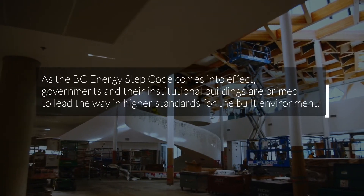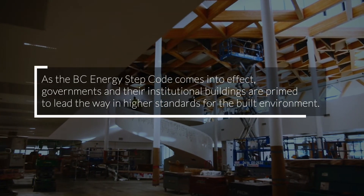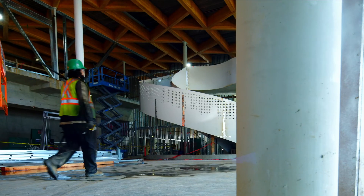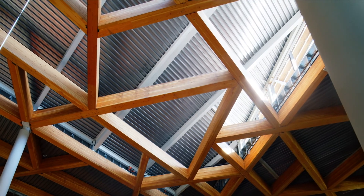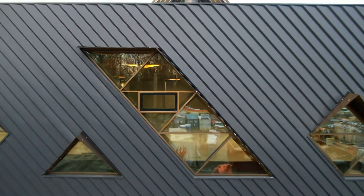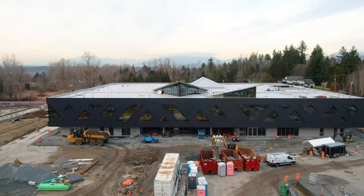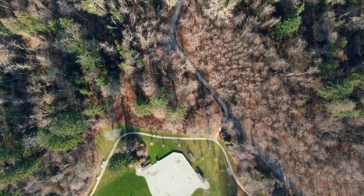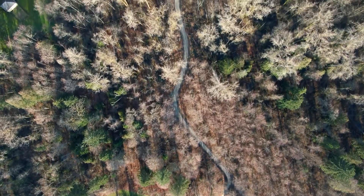As the BC Energy Step Code comes into effect, governments and their institutional buildings are primed to lead the way in higher standards for the built environment. There's one thing building efficient buildings, but there's another thing to actually build a beautiful energy efficient building, and I think that's one of the things that is so captivating about this project. It's also day-to-day the place that people meet their neighbours, they make connections, and they are actually building community capacity. Having that social and environmental link together in one place, it's just hitting all the marks.